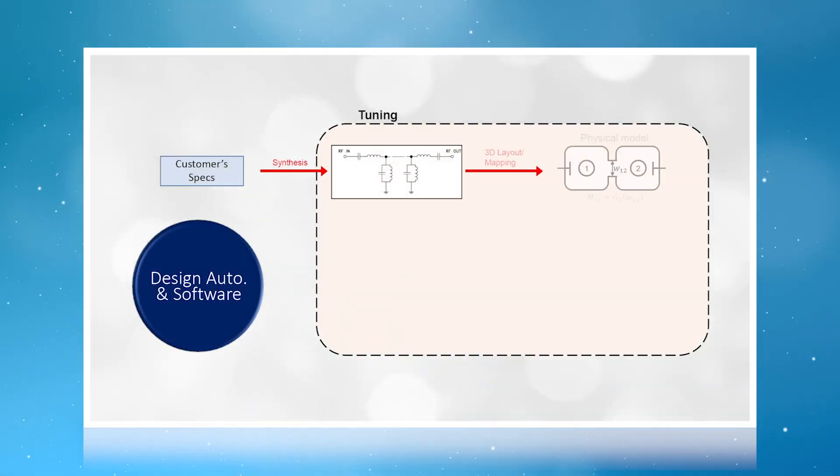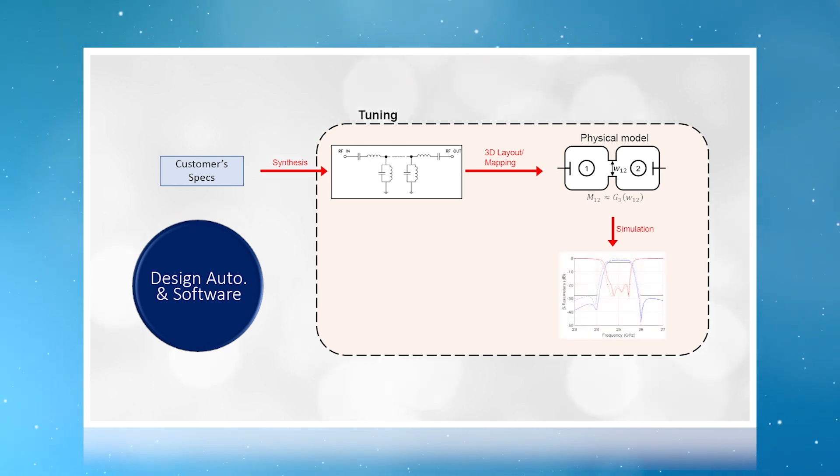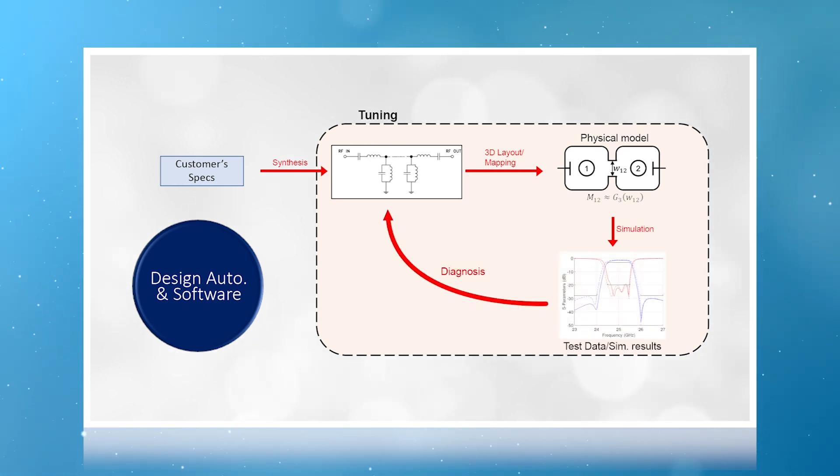MiniCircuits has created a streamlined process that promises a faster, more reliable development cycle. From our system requirements, we choose the right topology, realize a precision electrical model, then couple this with a full 3D physical model. The iterative electrical and physical co-simulation results in excellent correlation between test data and simulation results, achievable from the very first fabrication run.